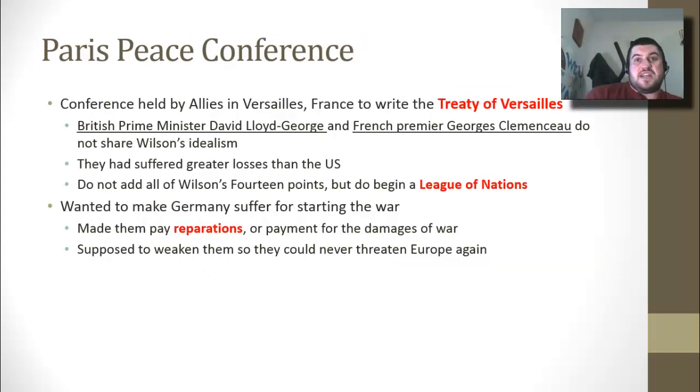Wilson is the first president to go overseas during his presidency, going to France to attend the Paris Peace Conference, held by the Allies in Versailles, France — just outside of Paris — to write the Treaty of Versailles. The two European leaders of the Entente powers are British Prime Minister David Lloyd George and French Premier Georges Clemenceau. They do not share Wilson's idealism, as they lost millions of troops and suffered far greater losses than the United States.